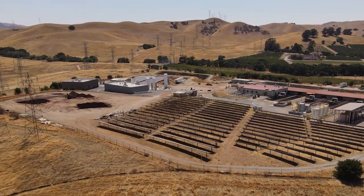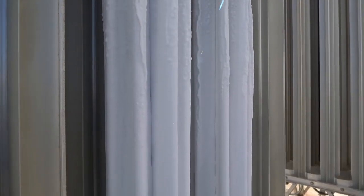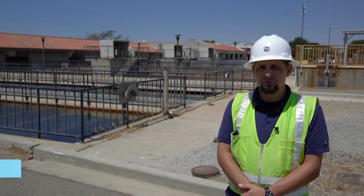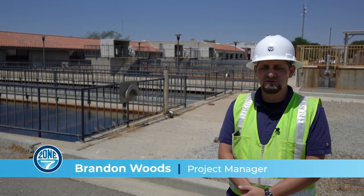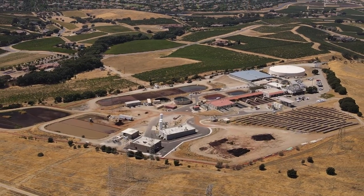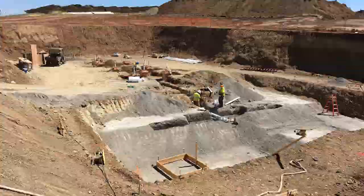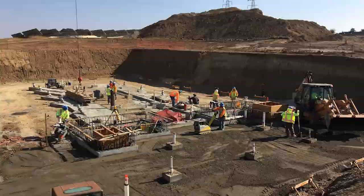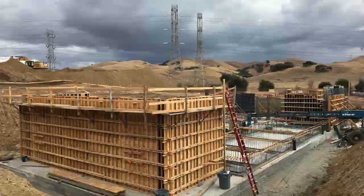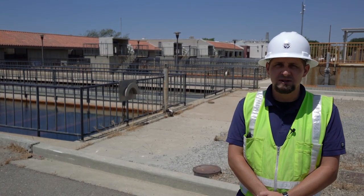We're excited to show off the new DelVal water treatment plant with a behind-the-scenes tour. This was a major capital improvement project, which added two 5,500 square foot buildings to the treatment plant, developing about 11,000 square feet of land overall. We started this process back in 2016 and spent two years designing the right facility. We began construction in the spring of 2018 and spent two years constructing the project at the treatment plant site.